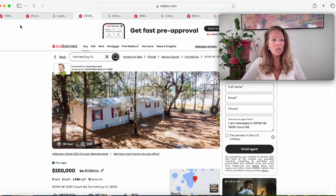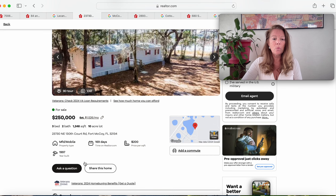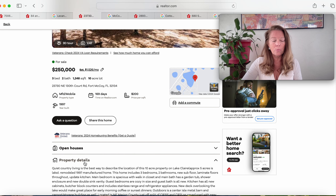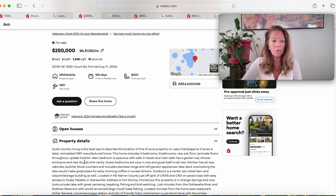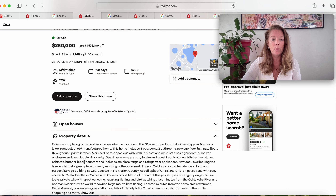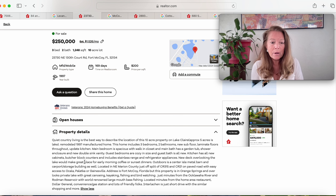Another little side deck. This is 23730 Northeast 130th Court Road, Fort McCoy, Florida 32134. The best way to describe this 10 acres is quiet country living. It is on Lake Claire — half the acreage is on that lake. It's a remodeled 1997-manufactured home with new subfloor, laminated floors throughout, updated kitchen, etc. The address is Fort McCoy, Florida, but this property is in Orange Springs and overlooks a private lake with great canoeing, kayaking, fishing, and bird watching. It's just minutes from the Oklawaha River and Rodman Reservoir with world-renowned largemouth bass fishing.